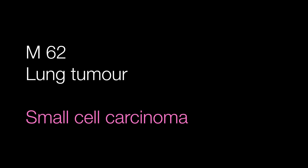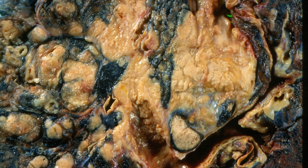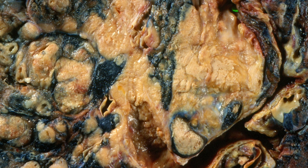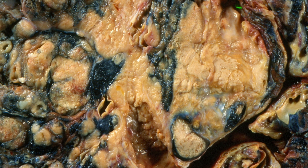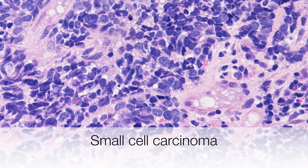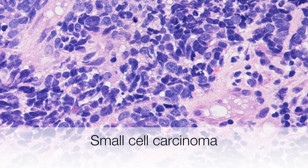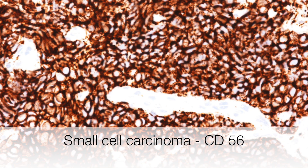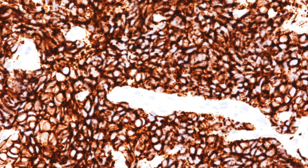This lung tumour is a good example of a small cell carcinoma, sometimes known as small cell anaplastic carcinoma or oat cell carcinoma. This is the typical gross appearance of a small cell carcinoma. These tumours tend to arise at the hilar aspect of the lung. Histologically, the tumour cells are small with hyperchromatic nuclei and scanty amounts of cytoplasm. The diagnosis can be confirmed with neuroendocrine markers, and this CD56 staining clearly shows positive staining.